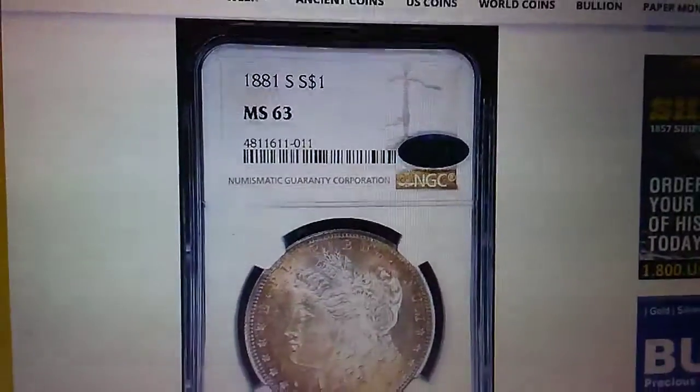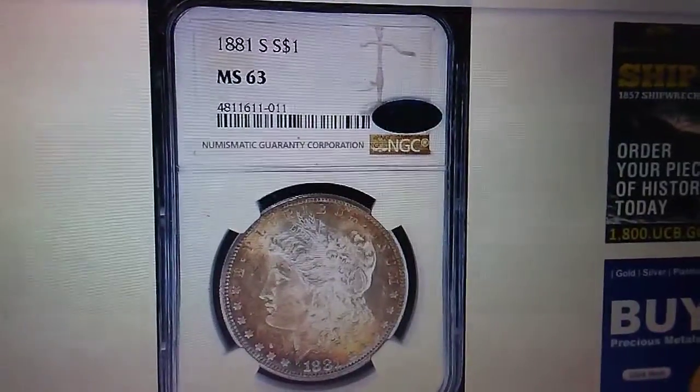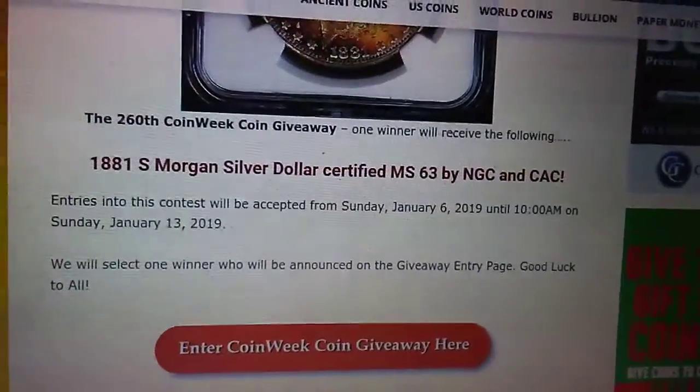Hey guys, so here is the CoinWeek giveaway. It's a 1881-S Morgan, graded by NGC. It's an MS-63.